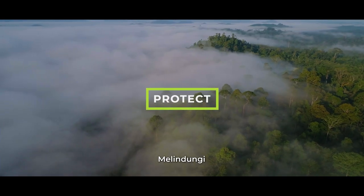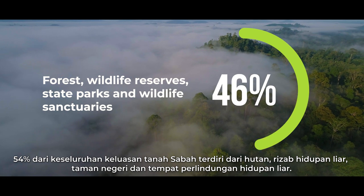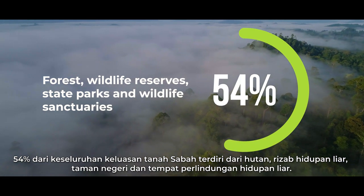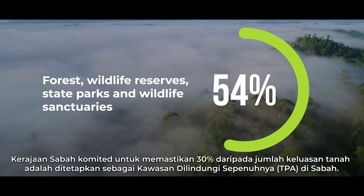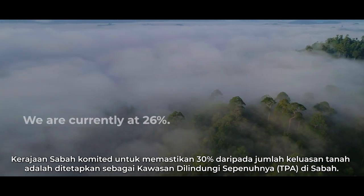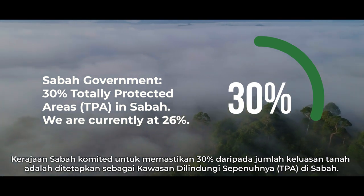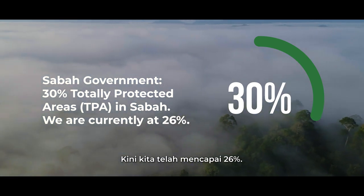54% of Sabah's total land mass is made up of forest, wildlife reserves, state parks and wildlife sanctuaries. The Sabah government is committed to ensuring 30% totally protected areas, or TPA, in Sabah. We are currently at 26%.